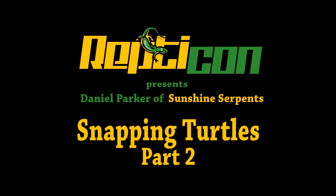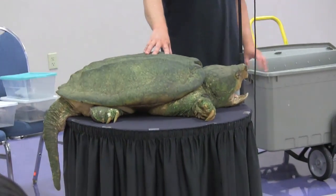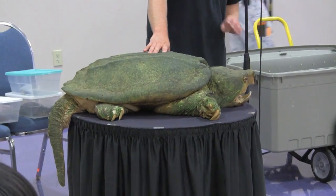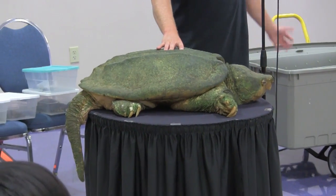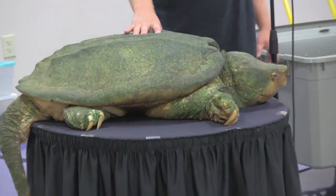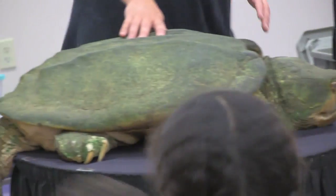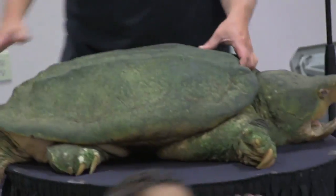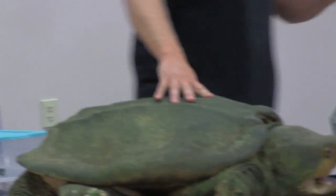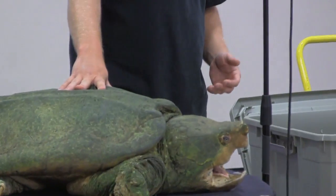This is an alligator snapping turtle — a turtle that has the potential to easily take a finger off if it were to bite you. Despite that, they're actually not as aggressive as common snappers. He doesn't have as long a neck, so it's harder for him to reach. If I need to handle him, just putting my hand back here, it can't draw its neck in to bite me, so that's the best way to handle it.